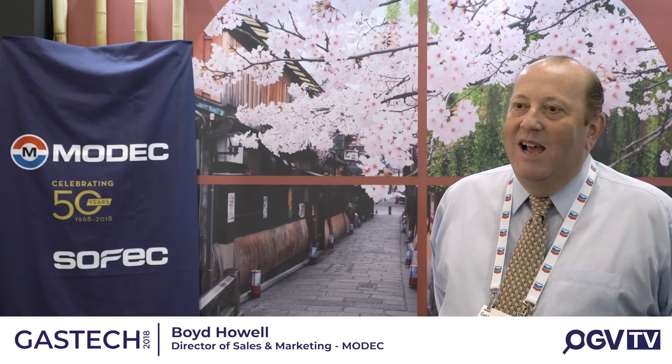OGV are on the MODEC stand. I'm joined by Boyd Howell, Director of Sales and Marketing. Good afternoon. Tell us more about MODEC and what the company does.